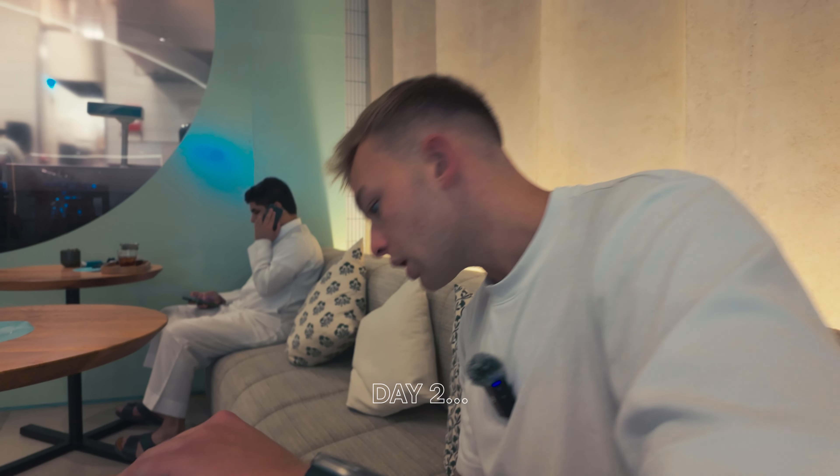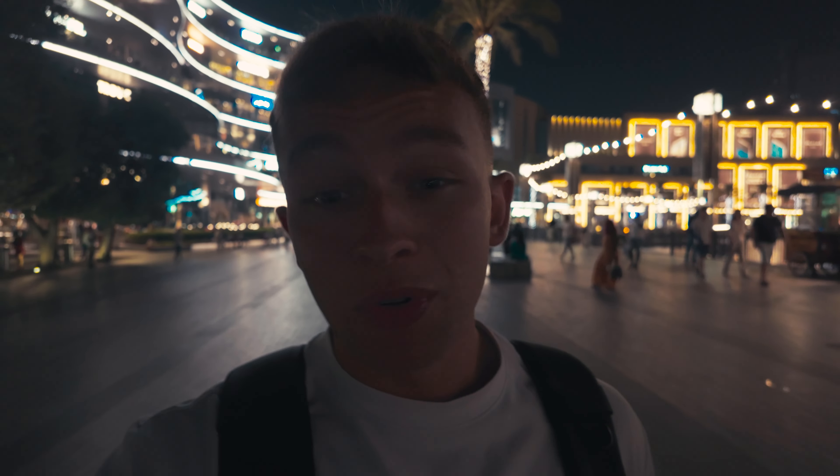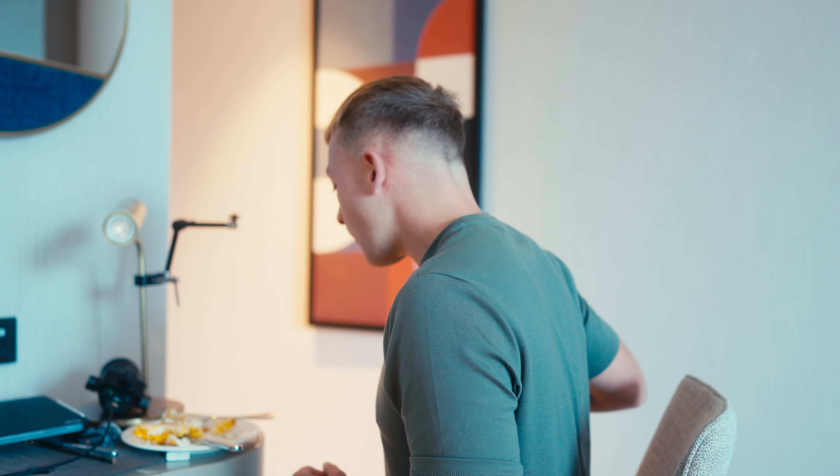Welcome to day two of the new series where I show you exactly how I'm building my new design agency behind the scenes, so you can make some money. Good morning — it's currently 2pm, not quite the morning.